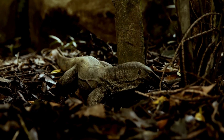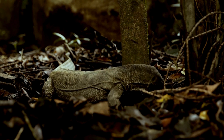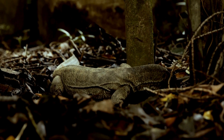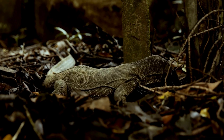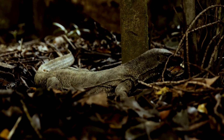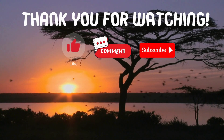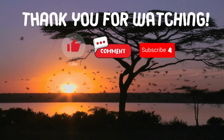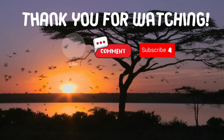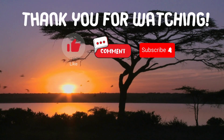Great job if you got all three questions correct. If you missed any, don't worry — you've just learned some fascinating facts about these amazing reptiles. Thank you for watching. If you have suggestions for our next video, feel free to share them in the comments below. We'll be sure to give you an acknowledgement for your contribution.